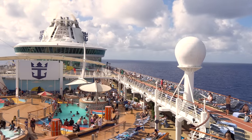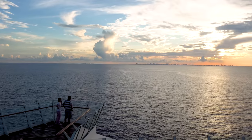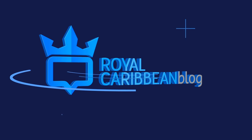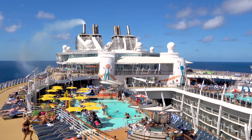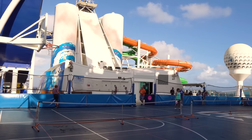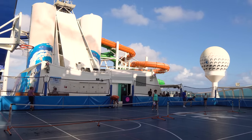There are plenty of packing lists of things you should bring on a cruise, but today I've got things you should absolutely not bring on a cruise. Hey everyone, it's Matt from RoyalCaribbeanBlog.com. Packing is stressful because you just don't want to forget anything, but there are some things you shouldn't bring on a cruise.